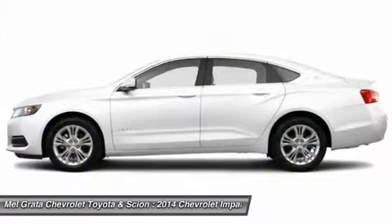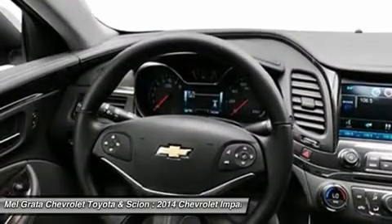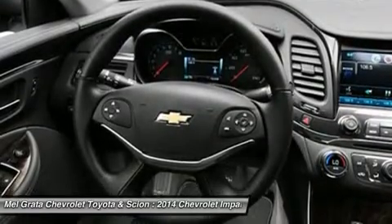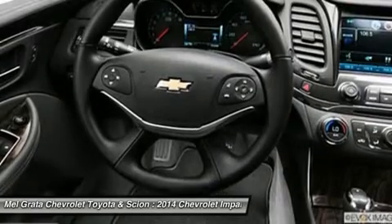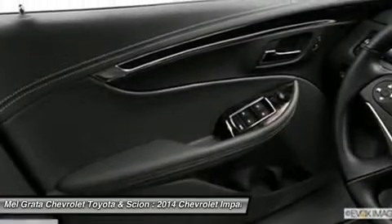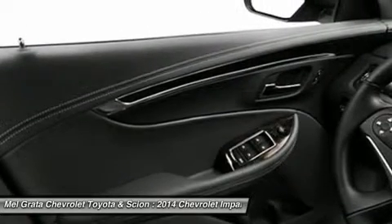The Impala interior has been transformed into a carefully crafted, exquisitely detailed environment with the driver's comfort and peace of mind its focus. A dramatic and innovative reinterpretation of the classic Chevrolet dual-cockpit instrument panel flows seamlessly around the driver, while visual accents such as available soft ice blue ambient lighting ignite the senses.